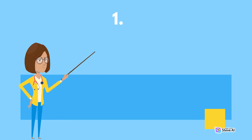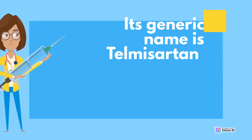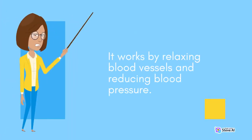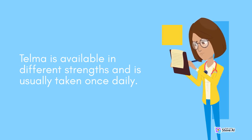Number one: Telmer. Telmer is a popular brand for hypertension management in India. Its generic name is telmisartan. It works by relaxing blood vessels and reducing blood pressure. Telmer is available in different strengths and is usually taken once daily.